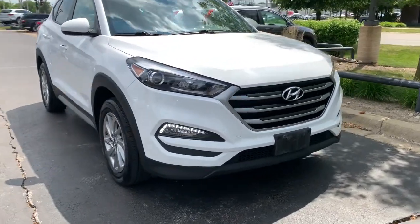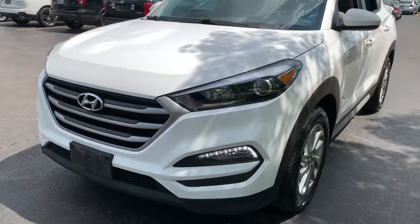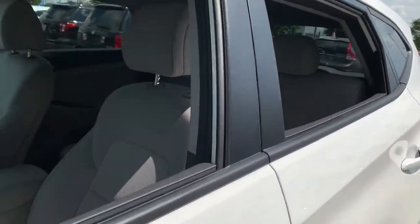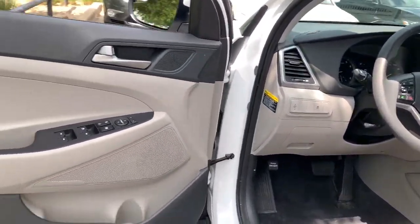Introducing the 2018 Hyundai Tucson. With less than 30,000 miles on the odometer, this vehicle stands out from the rest. This upscale Tucson crossover is ready to make even the most routine errands feel enjoyable.